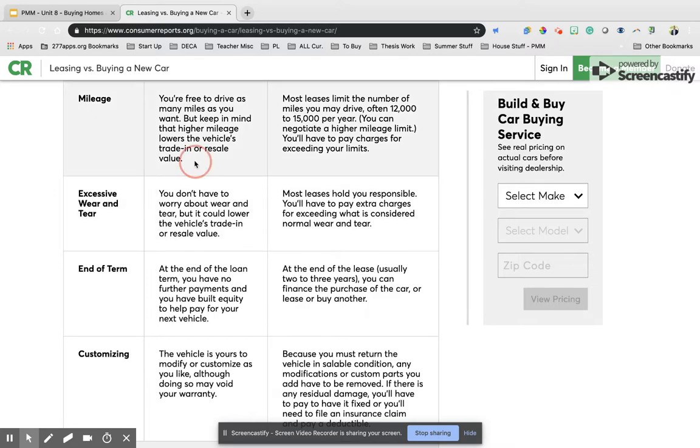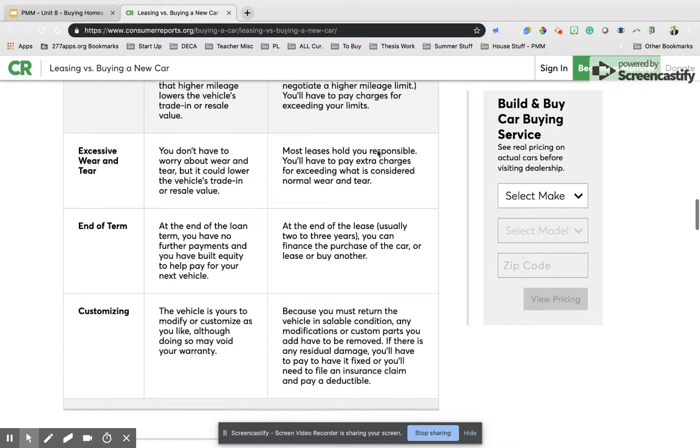Mileage is another consideration. If you own your car, you get to drive it as you choose. However, with leasing, you might only be able to drive 12,000 to 15,000 miles per year. If you drive over that — say 45,000 miles over three years — you're going to be charged over-the-limit prices for exceeding those miles.